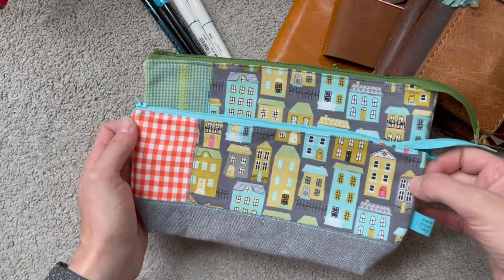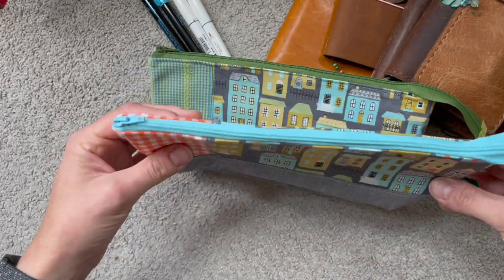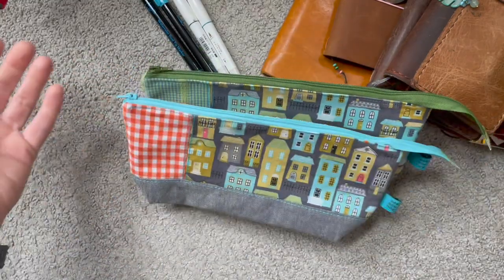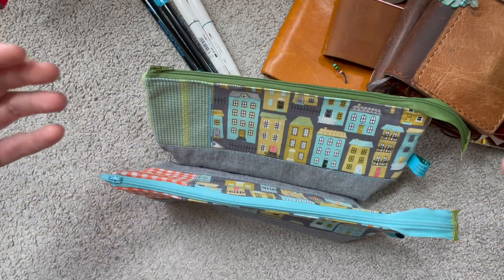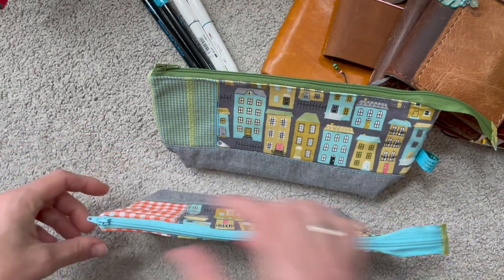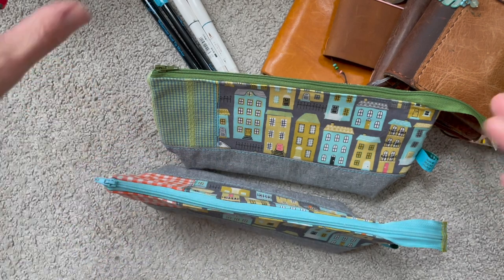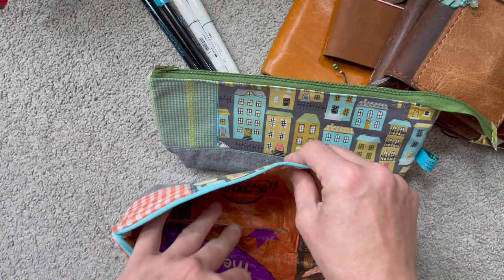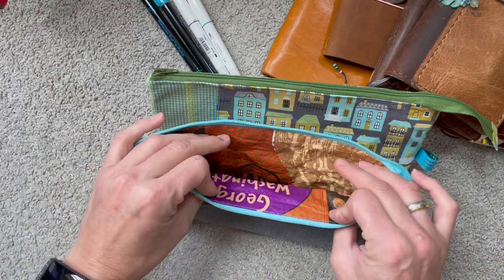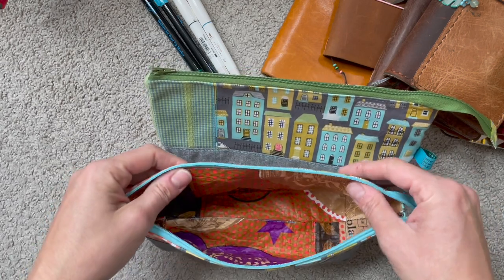The first thing I'm going to show you today are these pouches. These are pen pouch size. They are the same measurements as last time — I'm not going to change them up anytime soon. These are amazing. They're so big. They stand up by themselves, so they don't fall into themselves — they're stable. The insides are made with grocery bags.